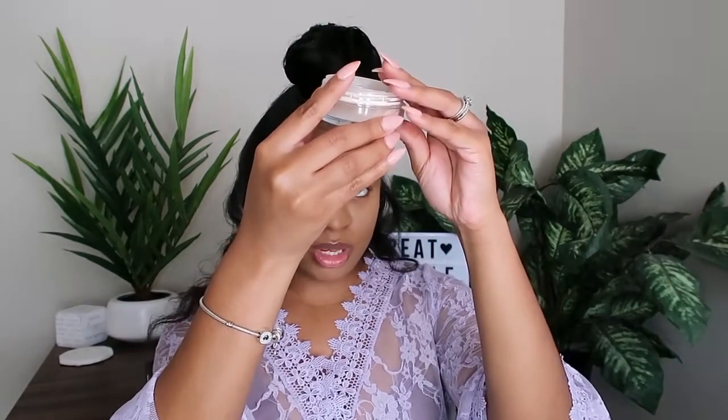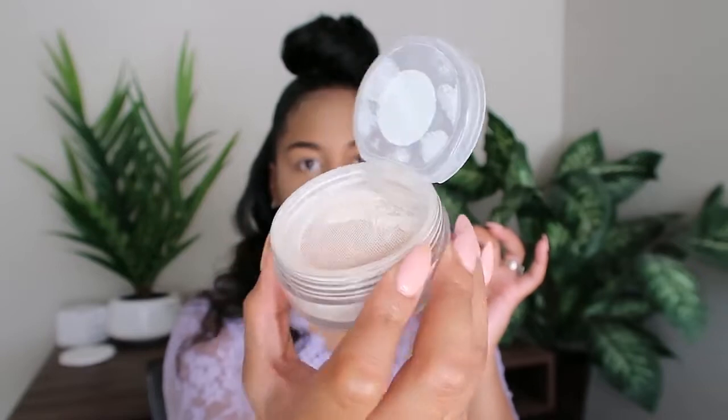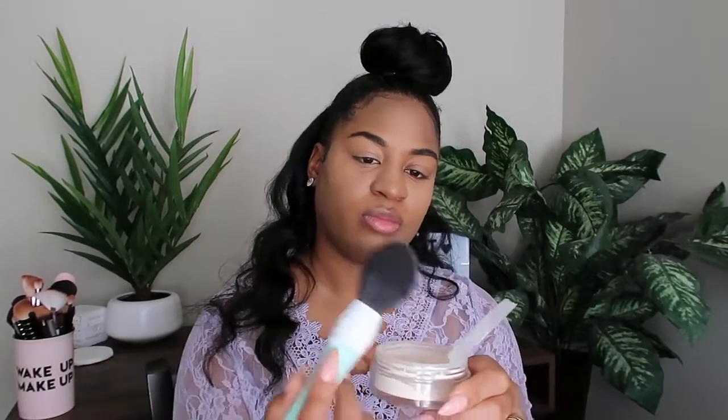Next we're going to go ahead and set everything so it doesn't crack and crease. I'm using the BECCA Hydra-Mist Set and Refresh powder — it's basically a dupe for the Laura Mercier powder, a translucent setting powder. I've got my brushes here — look how cute, it says 'Wake Up and Make Up'! I got this at TJ Maxx, my favorite store. I'm using one of these Beauty Act brushes that I won at a blogger exchange to pack this powder under my eye.